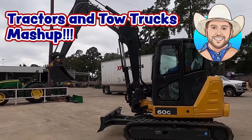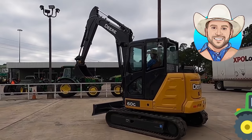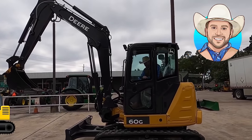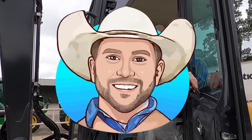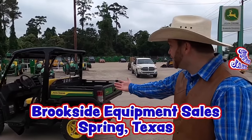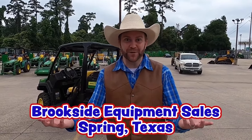Yee-haw! Wow! Did you guys see me driving this excavator? Hi Cowboys and Cowgirls, I'm Cowboy Jack and I'm really excited. Today we're at Brookside Equipment Sales in Spring, Texas. Do you see all these tractors and equipment that they have? It's John Deere and they make a lot of really neat tractors and equipment. So we're going to learn all about big machinery today. Come on, let's go check it out.